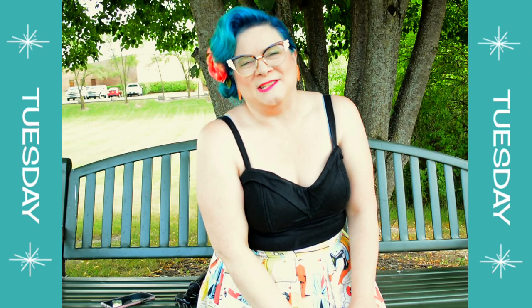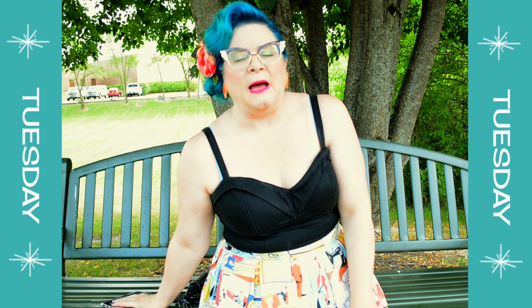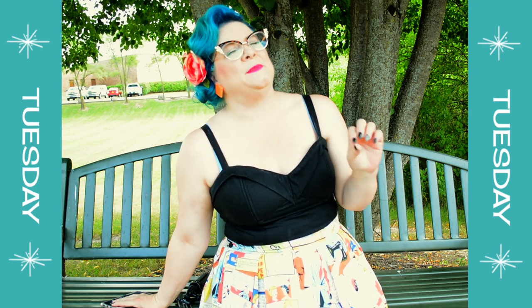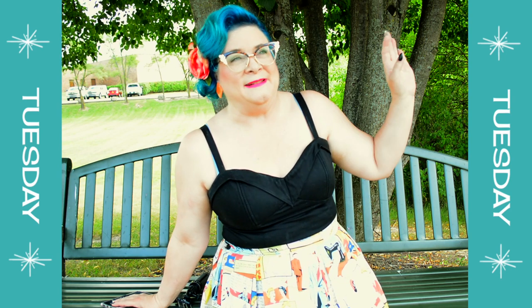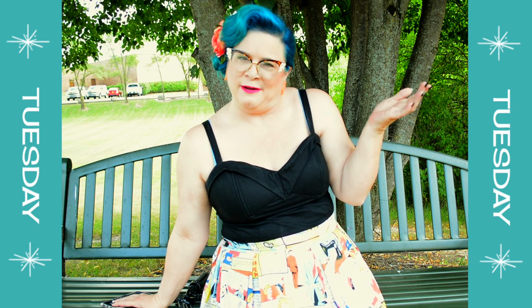My intention was actually to record the outfits before I left for work every morning, but here's the thing — I really like sleep. Some mornings I tend to sleep in a little bit longer, so this morning I had absolutely no time to film before I left for work, so why don't I just show you guys what I am wearing today.